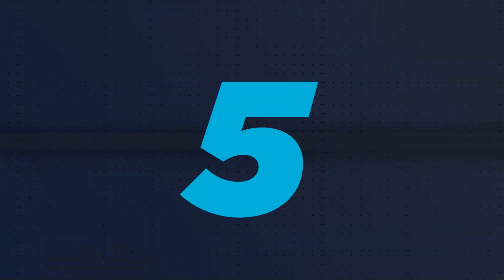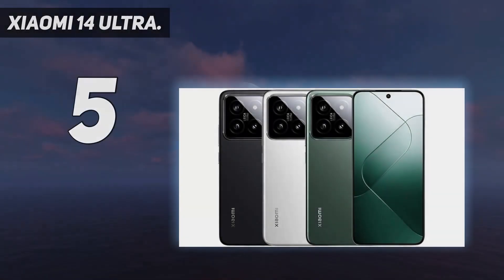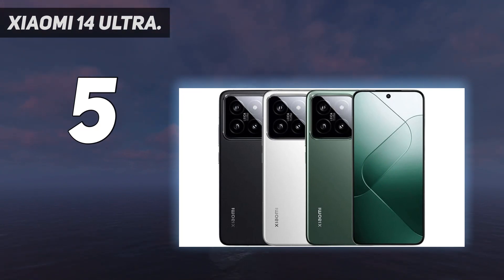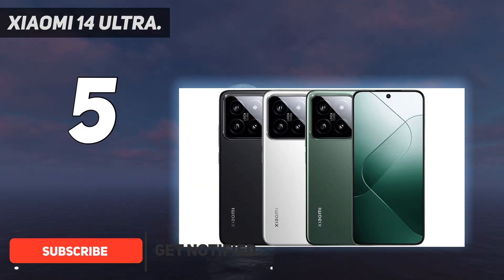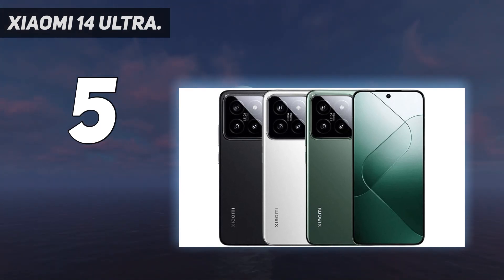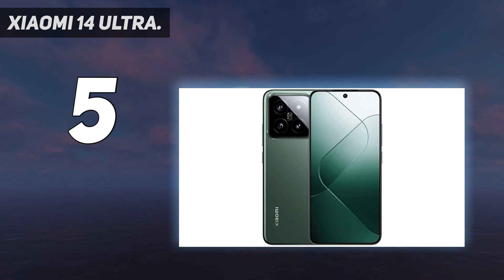Starting at number 5: Xiaomi 14 Ultra. Beyond the iPhones, Pixels, and Galaxies in the US, Xiaomi's 14 Ultra proves that it's sometimes worth exploring the global market. With a 1-inch sensor at the helm, flanked by 50MP ultra-wide and telephoto lenses, the latest flagship from Xiaomi captures some of the best-looking photos and videos I've seen on a modern-day smartphone.